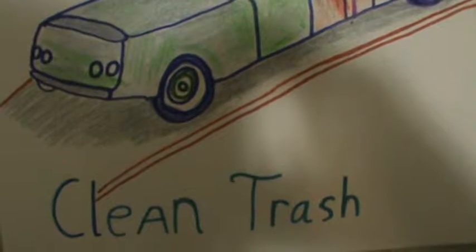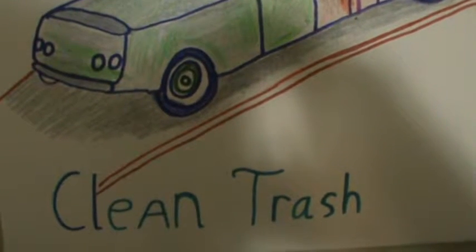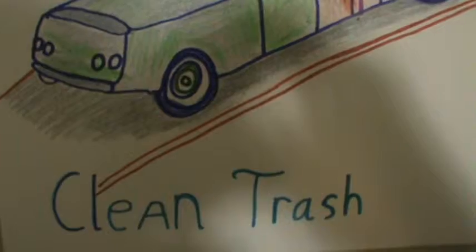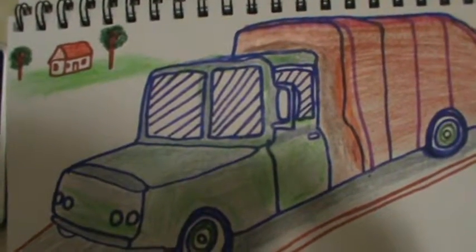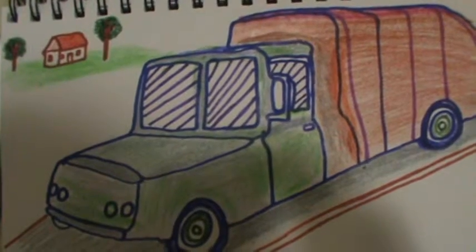The job really has to get done in order for it to be considered a clean job and clean trash. So that's it so far as the coloring for clean trash.